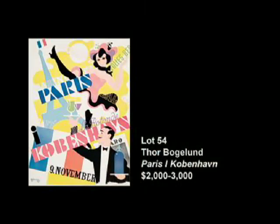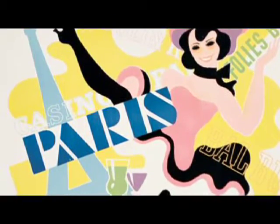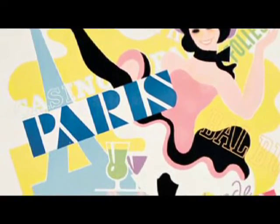Often I'm asked which are your favorite pieces in the sale, so I thought I'd get a jump on that by telling you what some of my favorites are — chosen based on images I like, pieces that were particularly rare, or that had a particularly good story. The first is Lot 54 by the famous Danish poster artist Thor Bogelund. This poster is for a one-night event in 1945 called Paris and Copenhagen — a joyful, effusive, joie de vivre kind of image that incorporates many of the great icons of Paris.